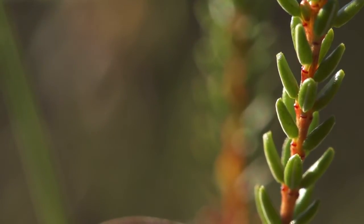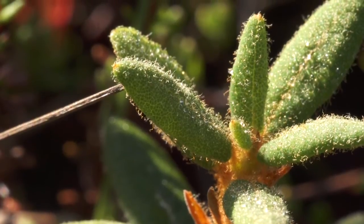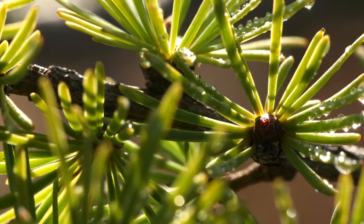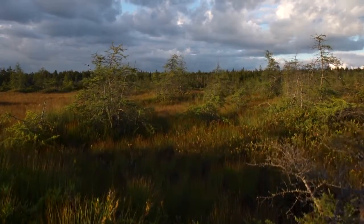Bogs are highly acidic, low-nutrient environments that only specialists can tolerate. These dwarf tamaracks, for example, can root in the peat, but since these are far from ideal conditions, they grow slowly. Some of these scruffy trees are 40 years old.